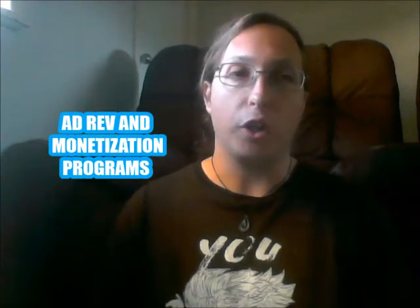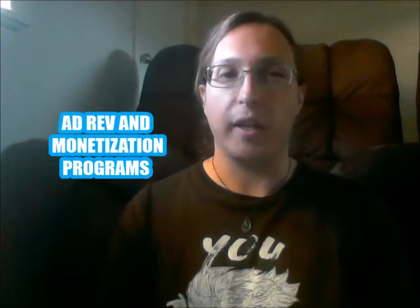Way number three. I know I said 'step one and two' previous times — that's sort of a force of habit. Way number three is monetization and ad revenue programs.